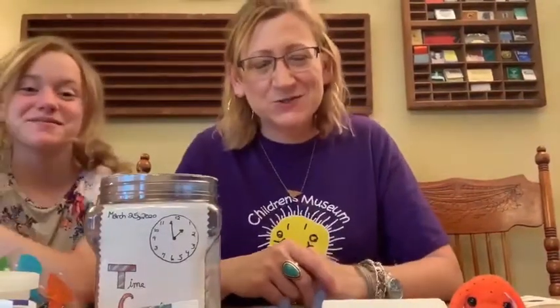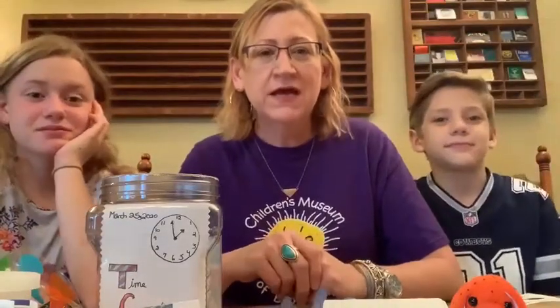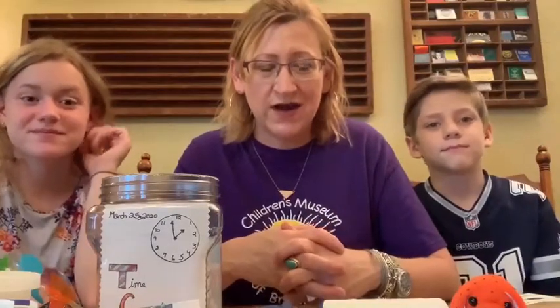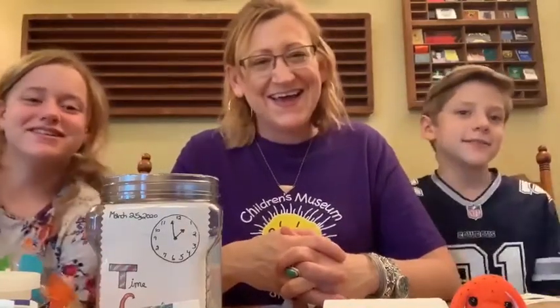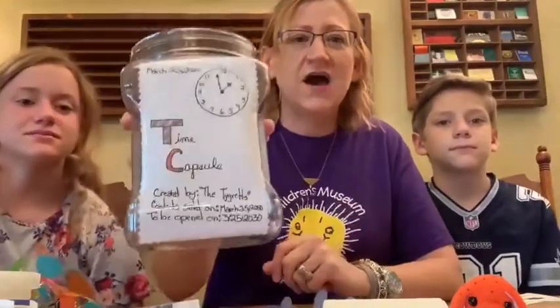Hi everybody, it's Amy from the Children's Museum of Brownsville, and we are coming to you with an activity we thought might be neat, especially in the times that we are dealing with right now. So I have some helpers here. This is my daughter, Alice Elizabeth, and my son, Ty. And we are going to show you what we're going to do today — we are going to make a time capsule.